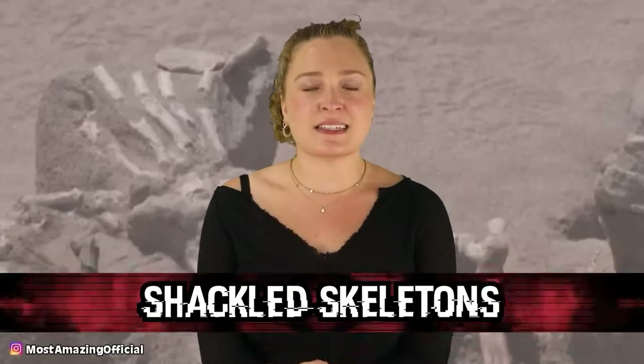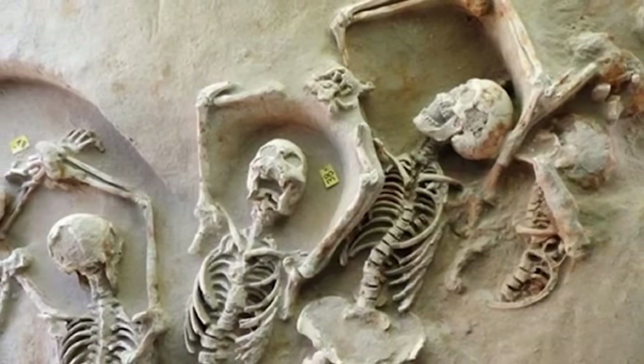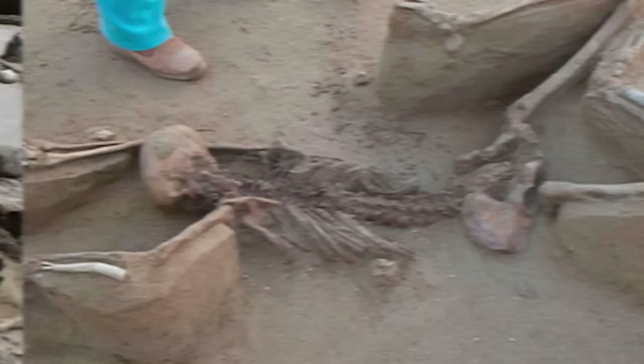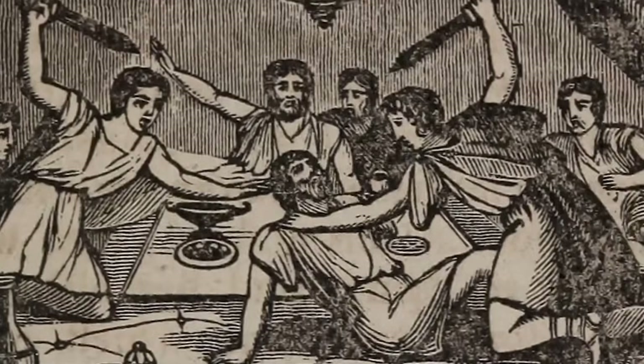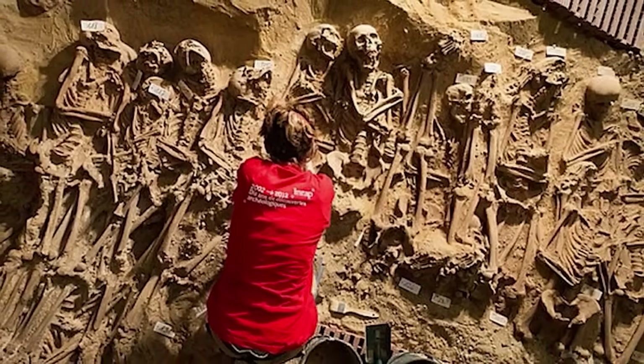In our number five spot, we have Shackled Skeletons. On an archaeological dig in 2016, researchers uncovered a scary site — buried in the ground in Athens, Greece were at least 80 skeletons, all arranged in neat rows, all with iron shackles on their wrists. The head of the excavation said, 'They're all tied at the hands with handcuffs, and most of them are very young and in very good health when they were executed.' The method of burial suggests these weren't average lawbreakers. It is believed these skeletons might be supporters of a man named Cylon, who in 632 BC led an attempted coup in Athens.